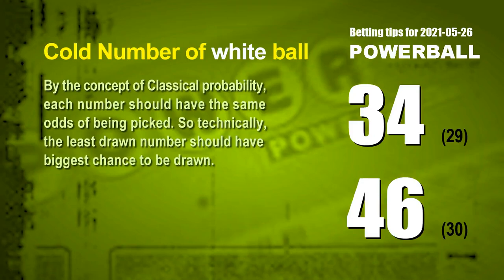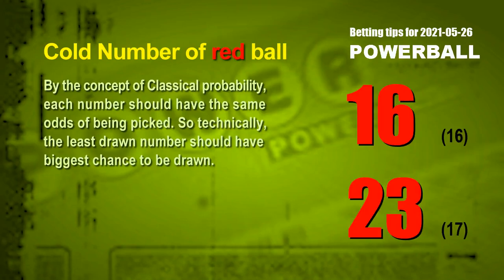At the end of this video, we have two more tips: cold numbers and overdue numbers. By classical probability, each number should have the same odds of being picked, so technically the least drawn number should have the biggest chance to be drawn. Counting hundreds of results, the two coldest white balls are 34 and 46 — white ball 34 drawn only 29 times in last 588 draws, white ball 46 drawn only 30 times. The two coldest red balls are 16 and 23 — red ball 16 drawn only 16 times, red ball 23 drawn only 17 times in last 588 draws.